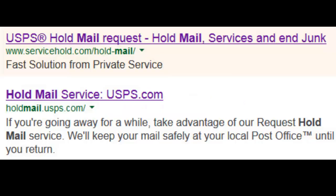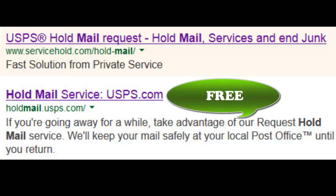If you're traveling or you're going to be gone for a while, you can do a hold mail request to the USPS, the post office. It will not cost you anything.